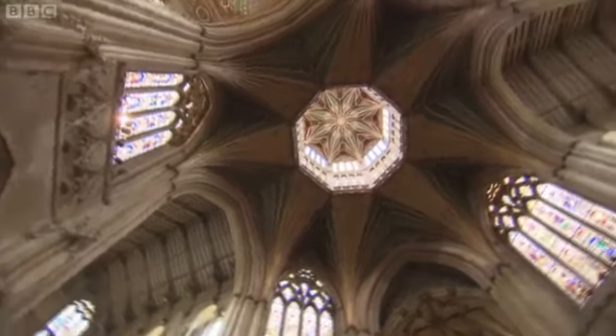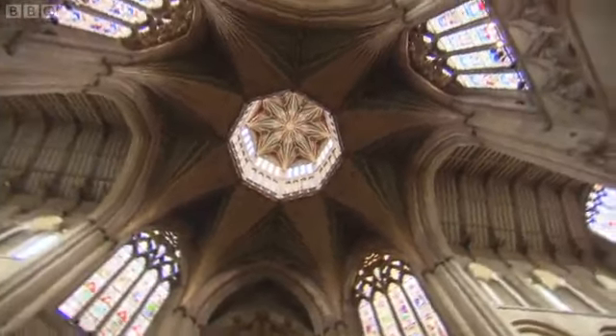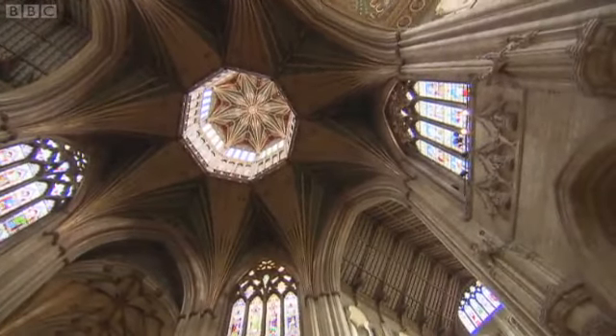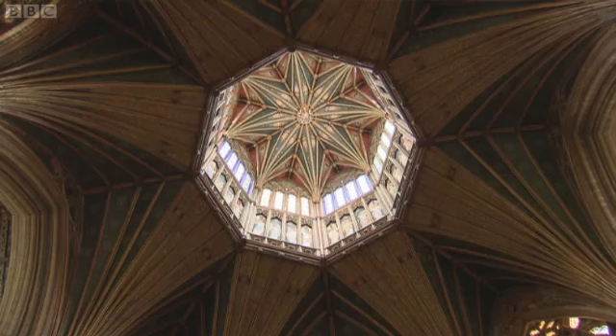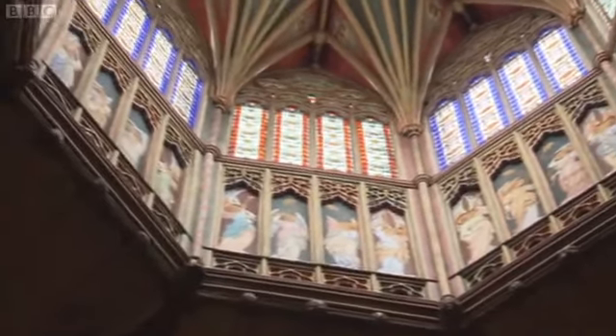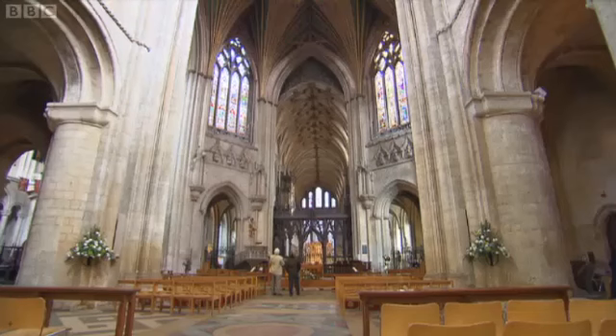The really impressive bit is the way the wooden roof has been created. It's an entirely new style for the 1300s. The lantern in the middle is made of eight enormous oak trees standing on end, 63 feet long. Well, it looks pretty spectacular up there, doesn't it?